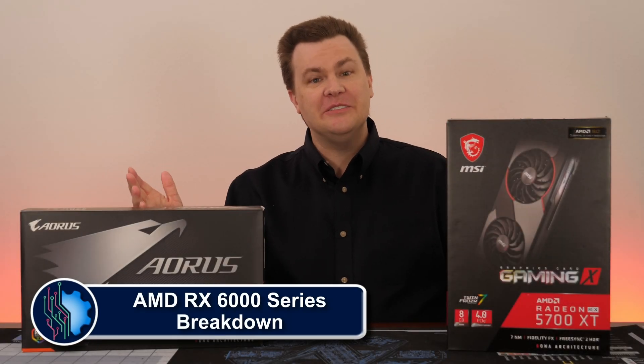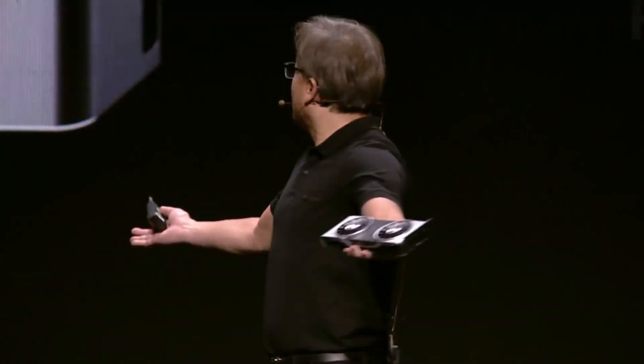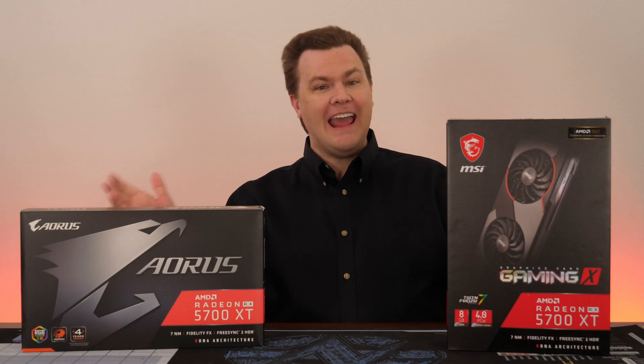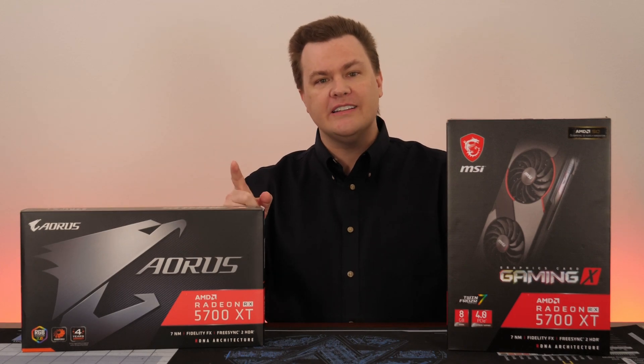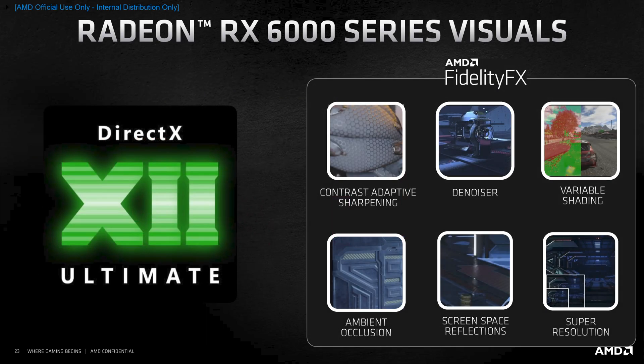Hello and welcome to Tech Deals. For years, NVIDIA has owned the high end of the market with no real competition from AMD above the $400 price point. Today, AMD puts an end to that with Big Navi, otherwise known as RDNA2, a refresh of the Navi technology released in 2019, updated with ray tracing, super resolution, infinity cache, and full DirectX 12 Ultimate support. Can it beat the RTX 3080?